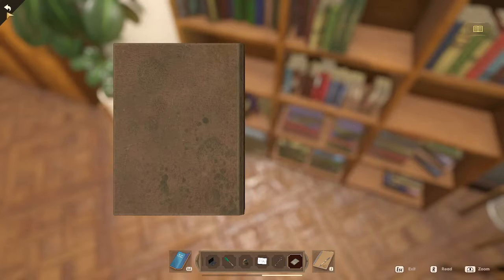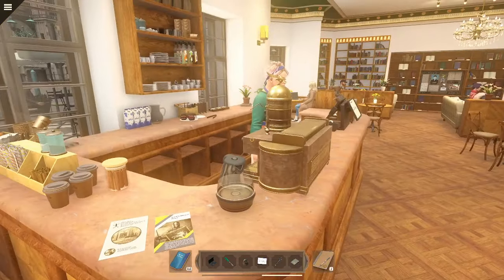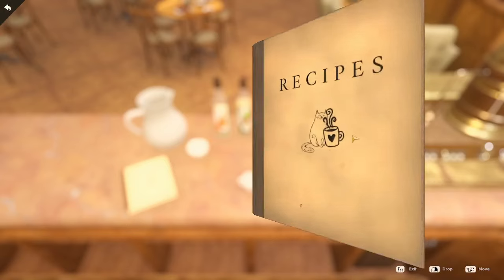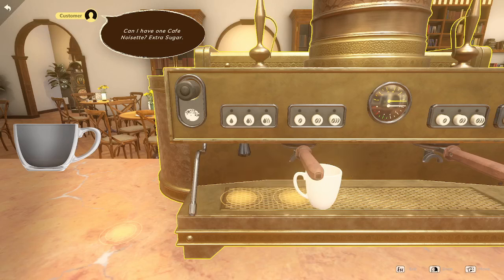Before we go, let's make a coffee or two. Can I have one café noisette with extra sugar? This is probably my favorite little task in this game so far — I am obsessed with cooking puzzles. Pour the same amount of coffee as in the latte, so a double espresso, and then a little bit of steamed milk with some hazelnut.